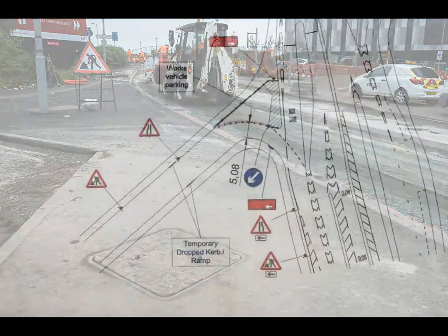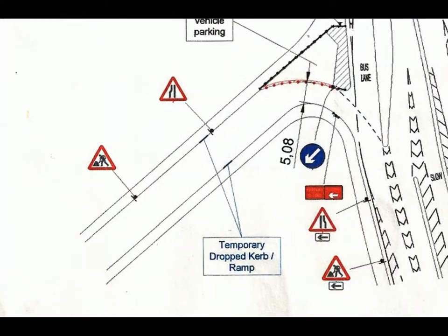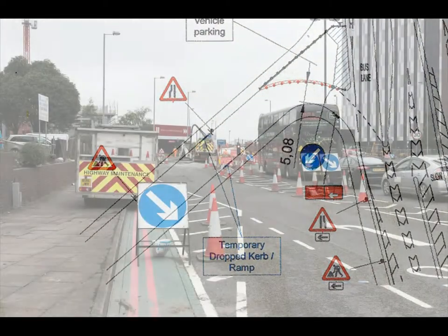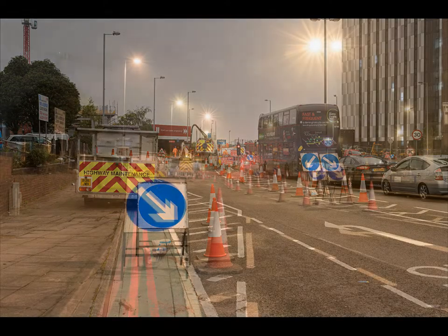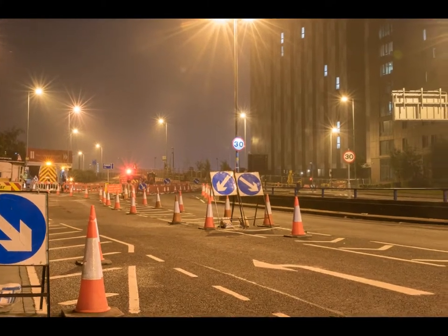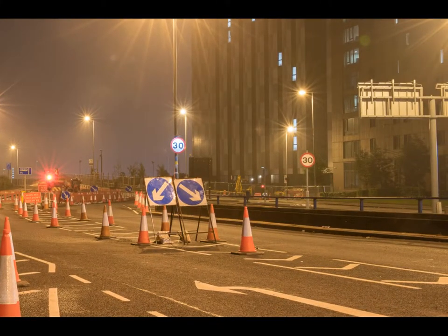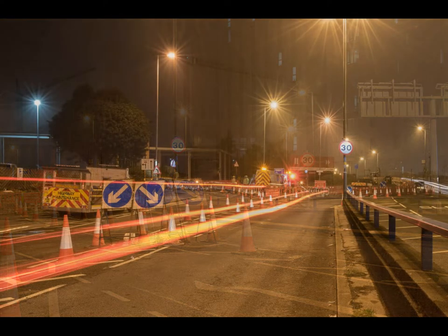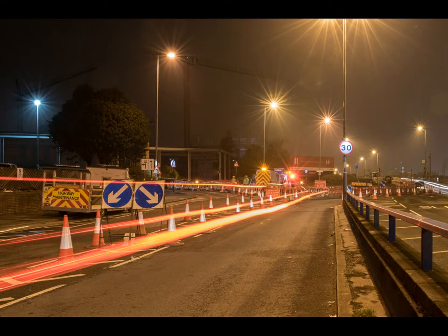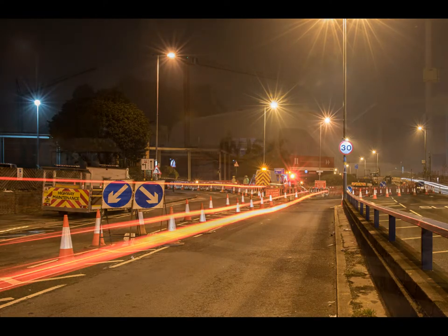Both locations required signs to be in place in accordance with Chapter 8 of the Street Works Manual. All work had to be carried out at night as other contractors were on site during the day. The survey was required to allow for accurate location of the underground utilities and to allow for the precise foundation work of any new buildings.